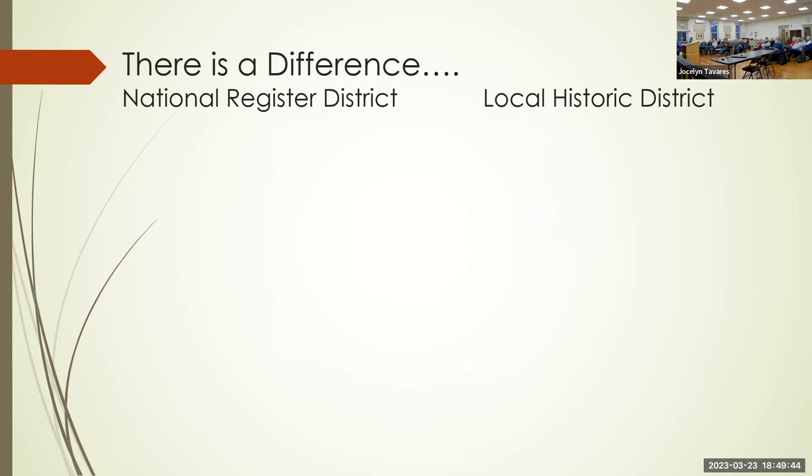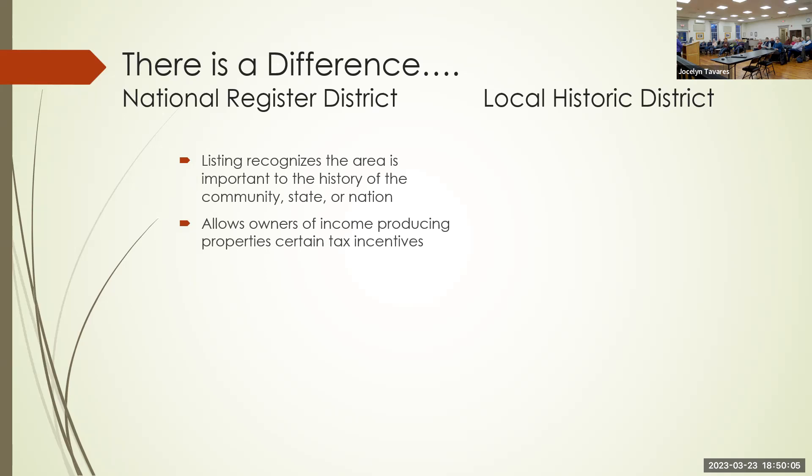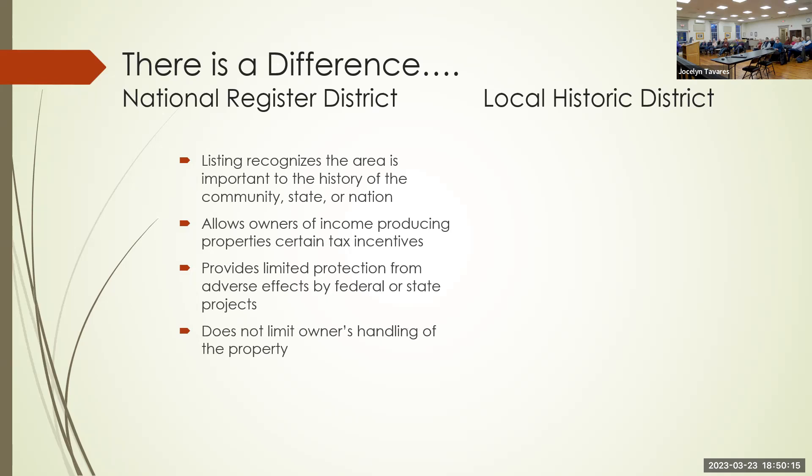There is a difference between a national historic district and a local historic district. A National Register district recognizes the importance of history to the community, state, or nation, and allows owners of income-producing property some tax incentives. However, it provides limited protection from adverse effects by federal or state projects and does not limit the owner's handling of the property at all — you can add to it, demolish it, or paint it purple. There are over 900 national registered districts in Massachusetts.